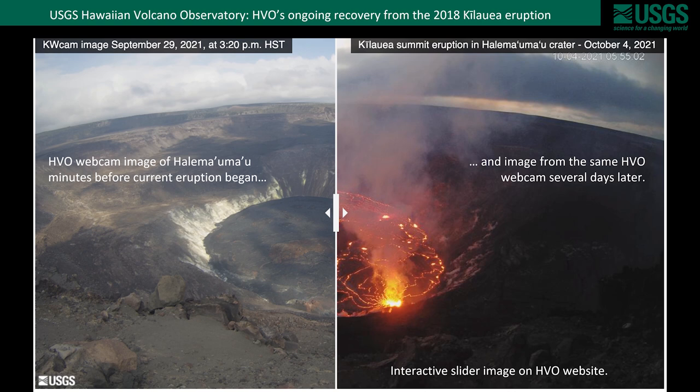On the website there are images with an interactive slider that allows you to compare images from the same camera at different points in time. This is an example showing two images of the current Halema'uma'u eruption: the image on the left was taken on September 29th, 2021, literally just minutes before the new eruption started, and on the right is the same angle of view of the eruption in full swing several days later. On the website you can slide this back and forth to look at the before and after.